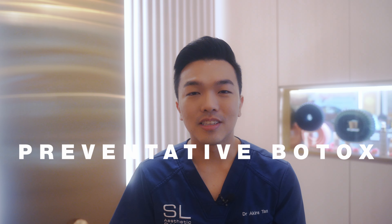Hi, I'm Dr. Akira from SL Aesthetic Clinic. Today, we are going to unlock the secrets of preventative Botox — discover its magic, how it works, and why it should be a cornerstone of your beauty regime.